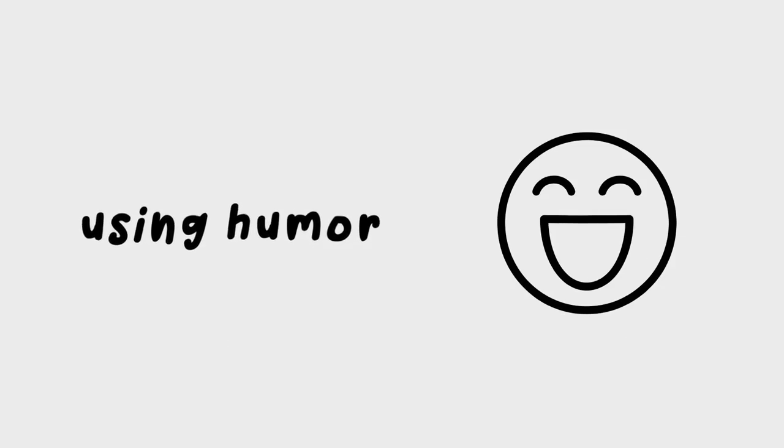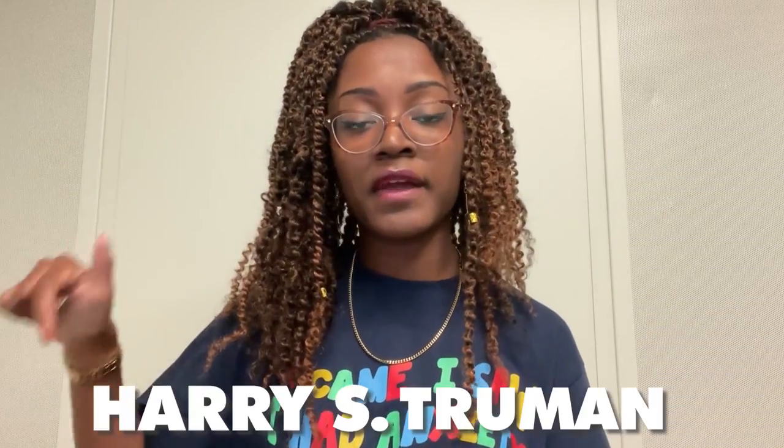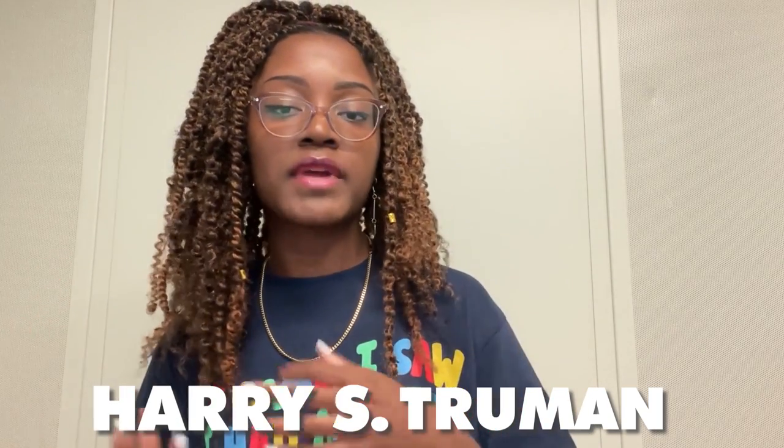The next thing I like to do to retain information in a shorter amount of time is using humor when I'm studying — whether that looks like turning certain phrases into a catchy phrase or meme-ifying it. As an example, I had a history class during my freshman year of college and I was studying last minute, trying to remember which U.S. president did a certain thing.